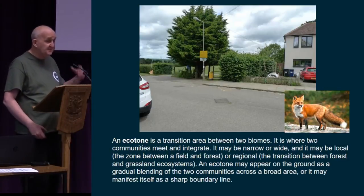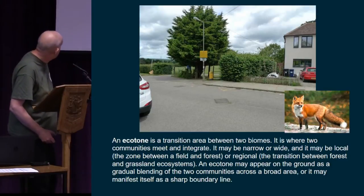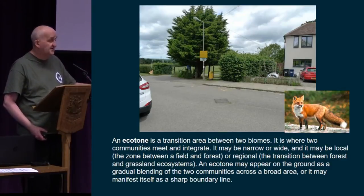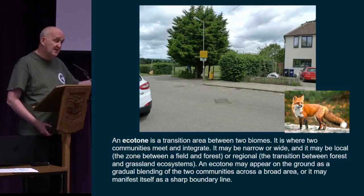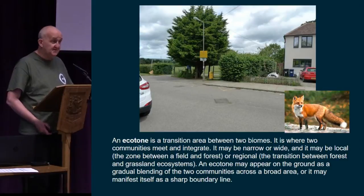I thought I'd think about this in terms of the ecotone, which is described as a boundary zone. I was thinking of it initially as a metaphor for biological zones — like the boundary between forest and grassland, or between land and sea. But then I realised the urban-rural boundary is itself an ecotone. That's why I put the picture of the fox up, because for other species it genuinely is this boundary between two distinct habitats.